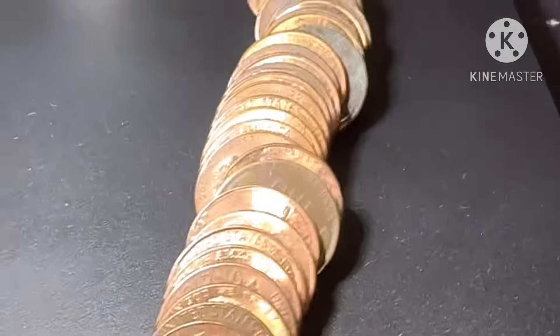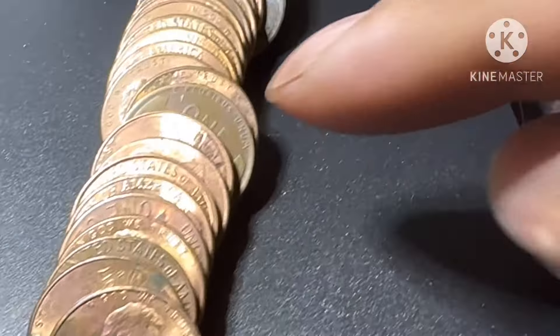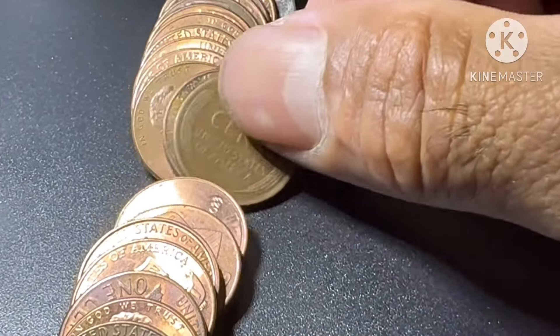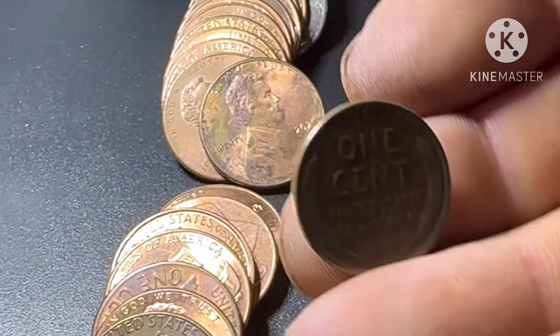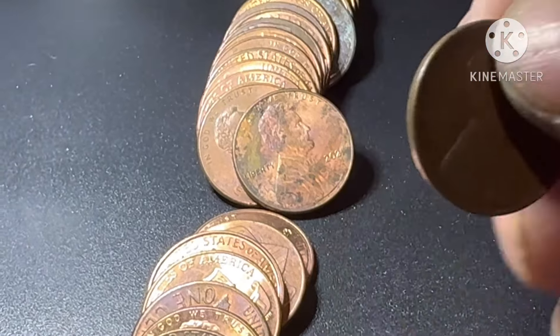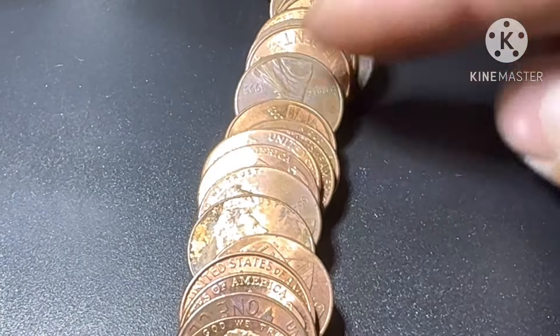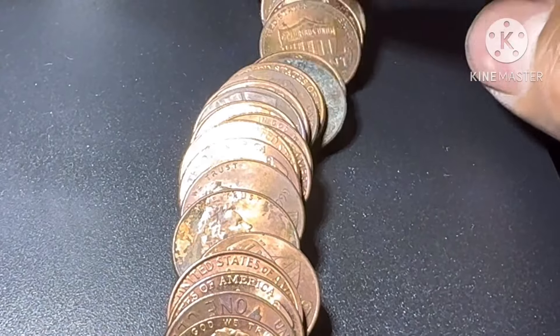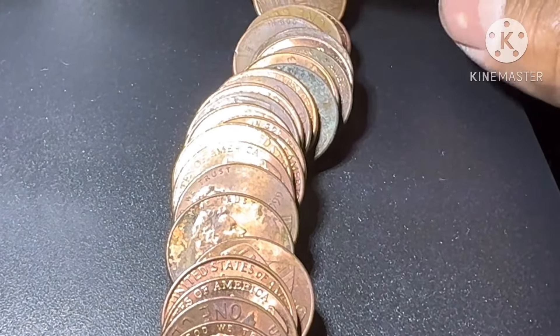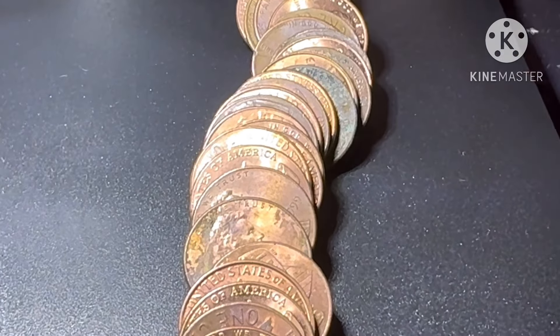All right guys, roll 27 — look at that, that's another wheat penny. 1952. One more wheat penny. Nothing older than the 1940s so far. All right guys, we'll bring you back in on the next one.